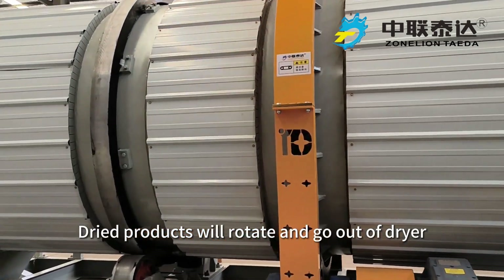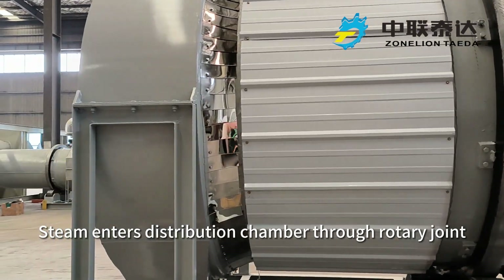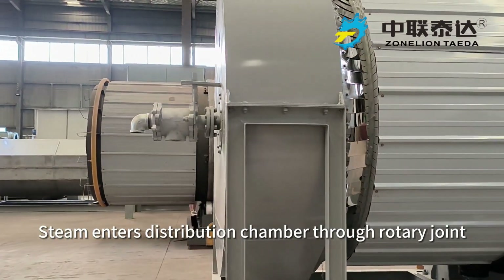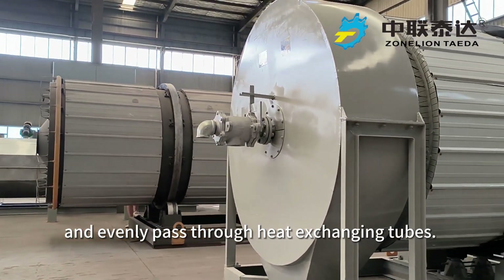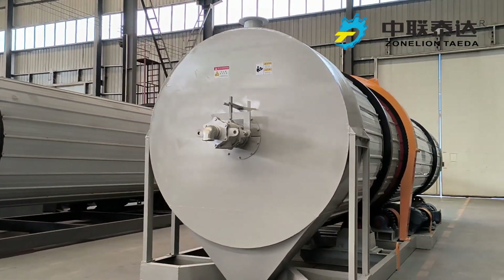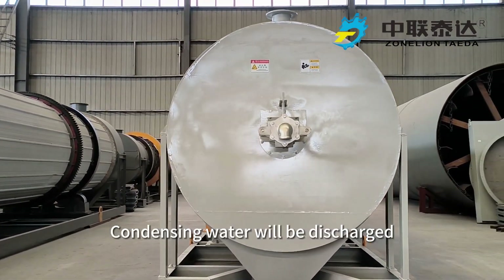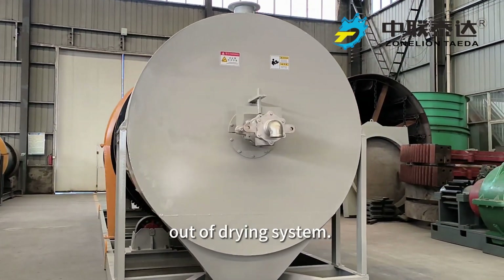Dry products will rotate and go out of the dryer at the discharging end. Steam enters the distribution chamber through the rotary joint and evenly passes through the heat exchanging tubes. Then it will flow back to the condensing room. After returning back to the rotary joint through the siphon, condensing water will be discharged out of the drying system.